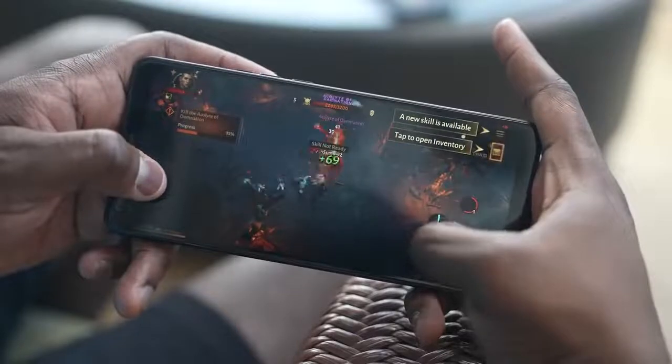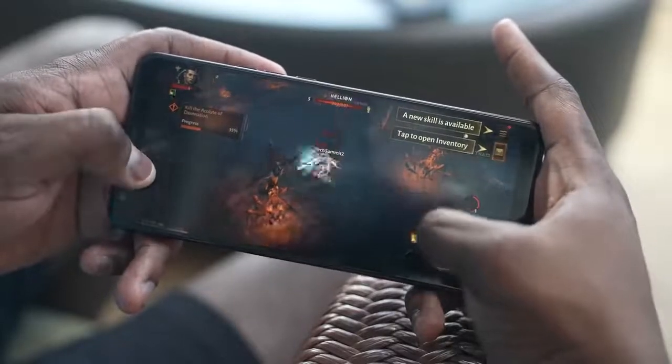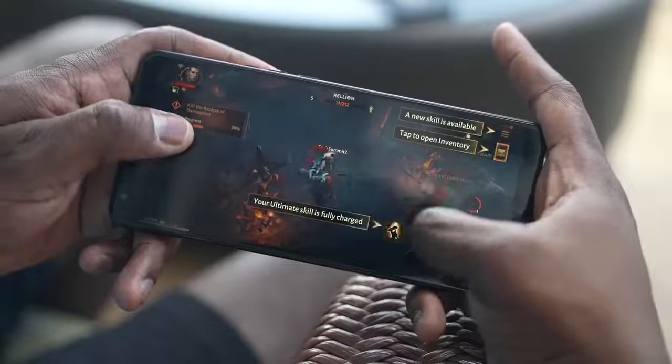We're going to see better efficiency overall and get something that, as gamers, we will enjoy. I am really excited to see what games we get to play with the Snapdragon 8, what devices we're going to get, and honestly, this is going to be totally awesome.